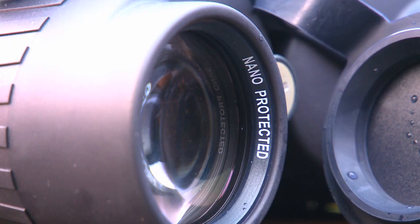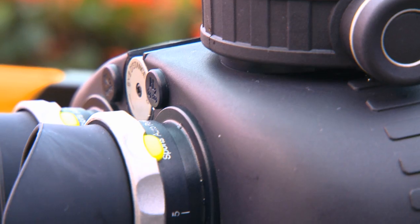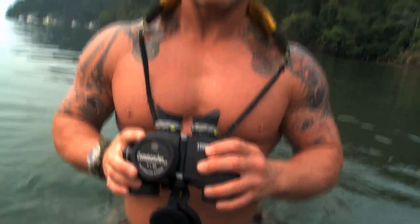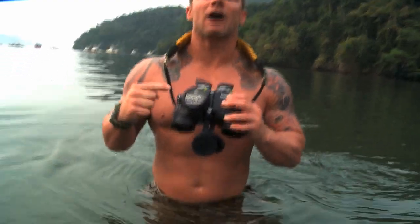Plus, they have a nano hydrophobic coating — fancy word, big word — simply meaning water runs off the lenses. As a former Navy SEAL, I know the quality of Steiner. I give these my full seal of approval.